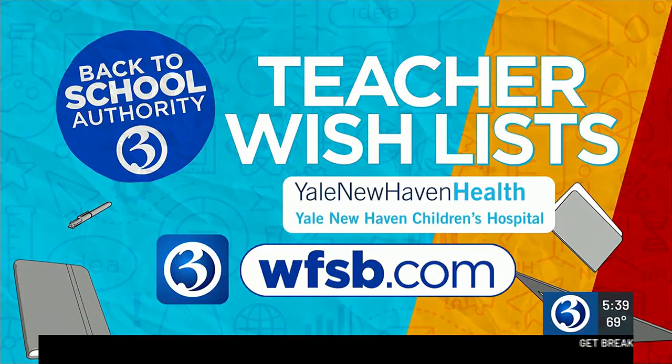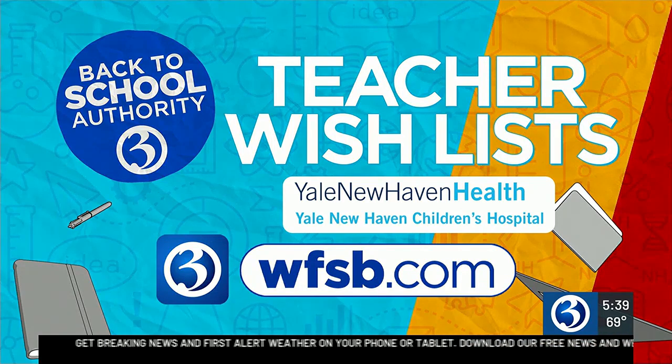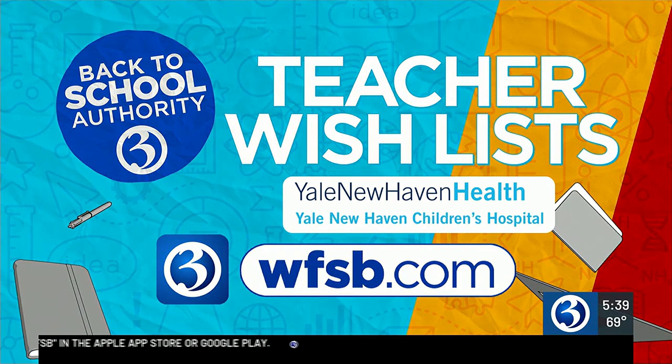And before school starts, we are asking Connecticut teachers to send us your wish lists. We know many of you often spend your own money on supplies — we want to help. You can send us a wish list through the WFSB app or WFSB.com, and we will post those lists starting next week so our viewers can help you.